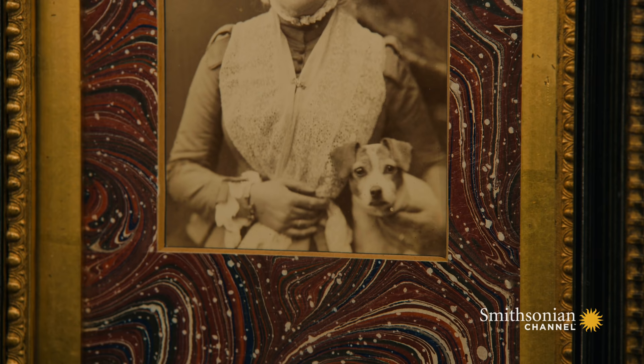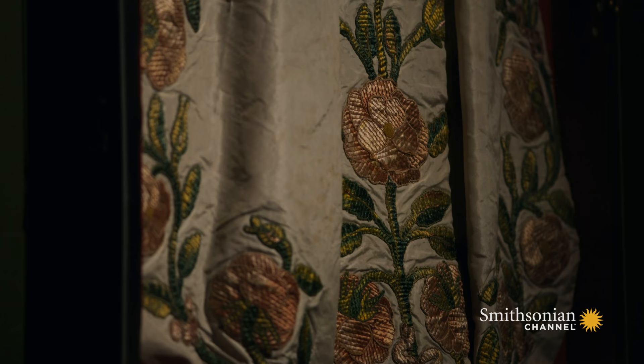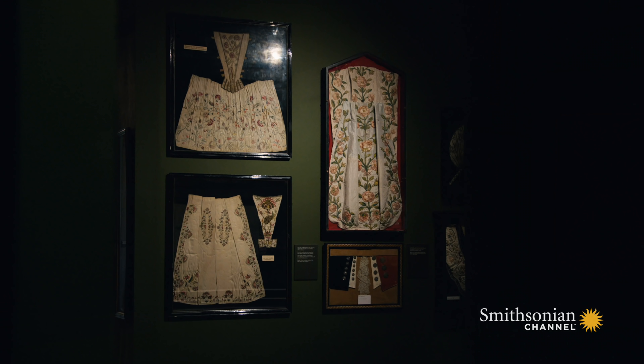But it was his wife, Emma, who really pushed the envelope. She transformed the gardens and began to avidly collect all sorts of curios, including what is now considered to be one of the most important collections of textiles in the UK.